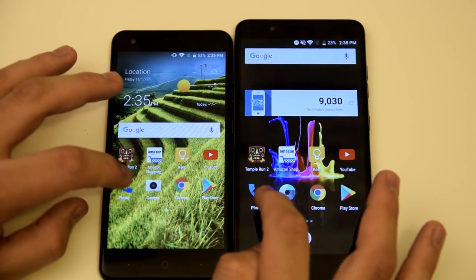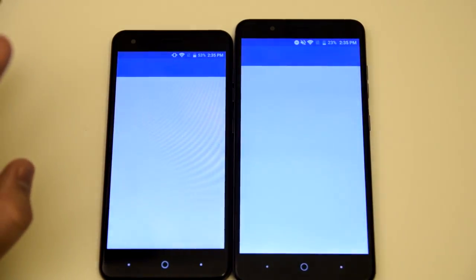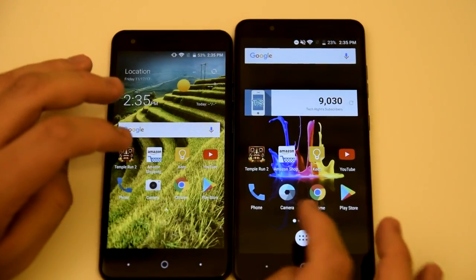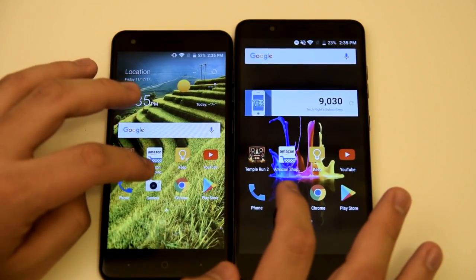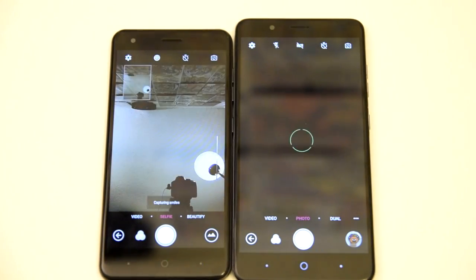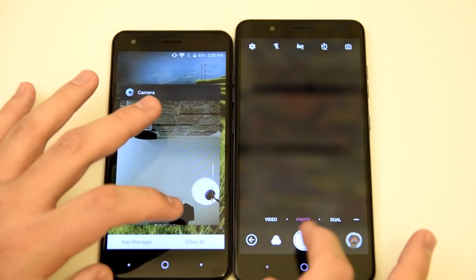Now the phone application in three, two, one, go — same time, awesome. And the camera application in three, two, one, go — same time again.